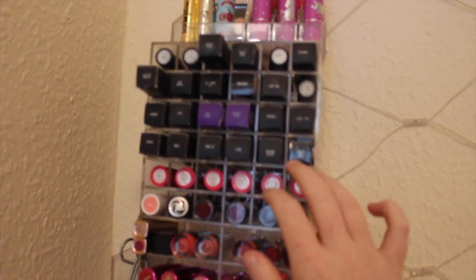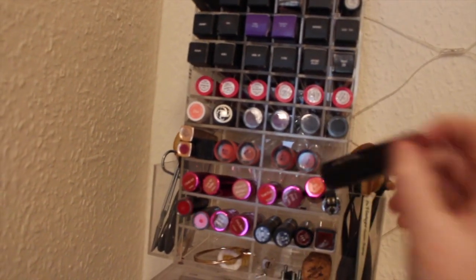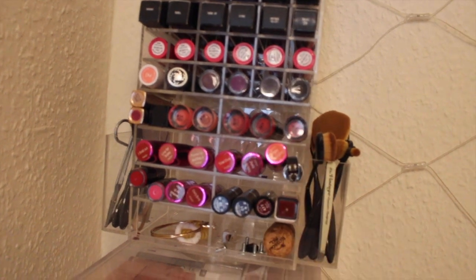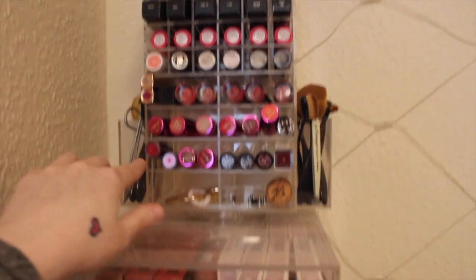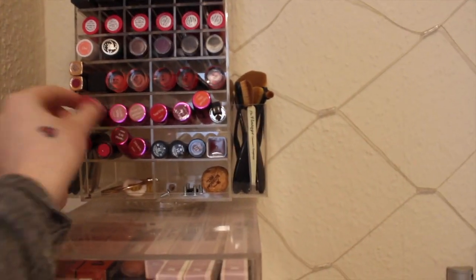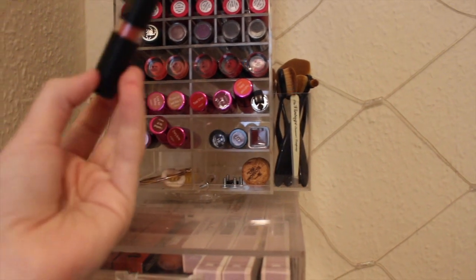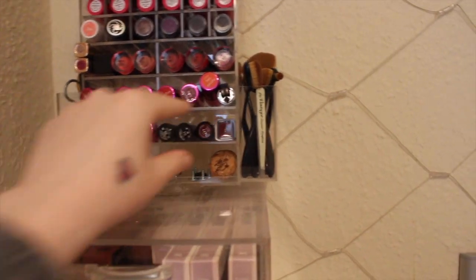That one is a Versace one. These are all my MAC ones. Some BH Cosmetics. These are Makeup Revolution. These are from the kit that I got when I went to college to do makeup artistry. These are some Ted Bakers. Tan Beauty or iHeart Makeup - I liked the bullet shape of them so I just got some of them. That's a Primark. These are all Primark ones.